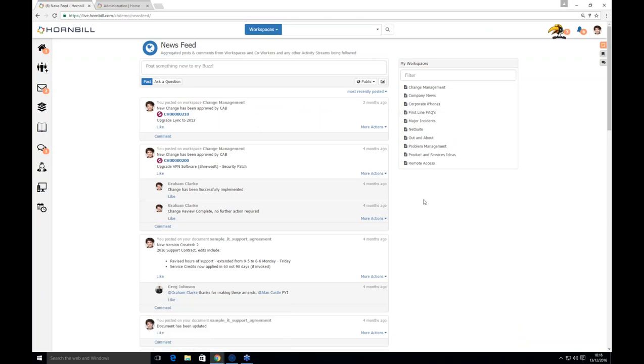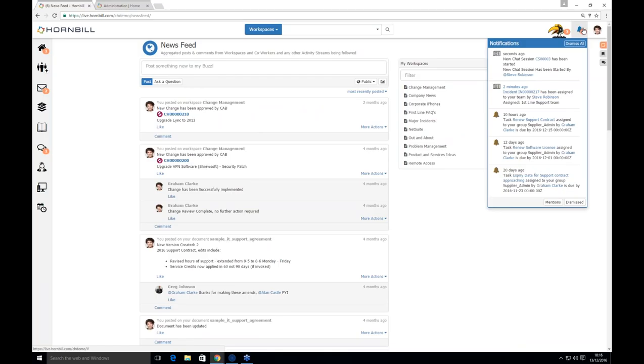On the analyst side, I'm logged in as Graham. This is Graham's news feed — what each analyst sees when they first log in. Graham is part of the first line support team, and he has a notification that the incident we just logged on the self-service has been assigned to his team. The chat session initiated on the self-service portal is also shown. Graham can pick these up on his phone, via email, or from within the application — it's completely up to each analyst.